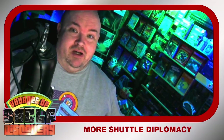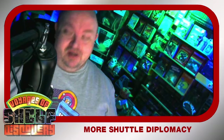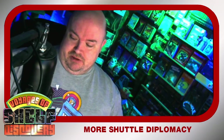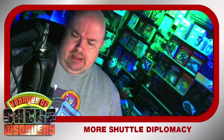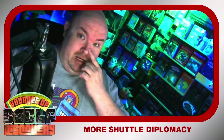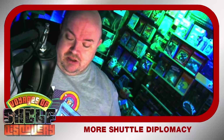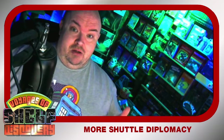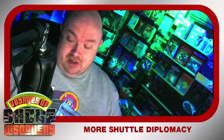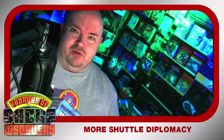Everybody, Earl of TheLogbook.com. I'm back for more Voyages of Shelf Discovery, and we are doing some more shuttle diplomacy, but in this instance we are totally crossing the streams. We have a couple of new Eagle Moss ships that I actually ordered in the interval between Thanksgiving and Christmas, which is when Eagle Moss runs a huge number of specials. And they are both shuttles in their respective sci-fi franchises.